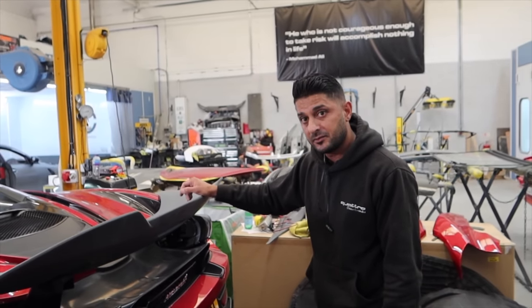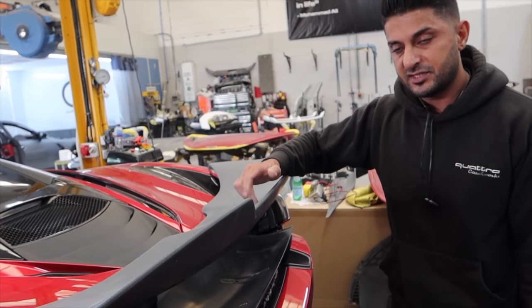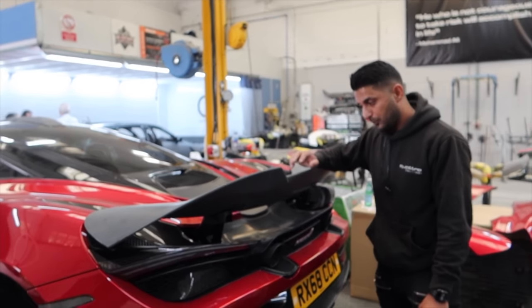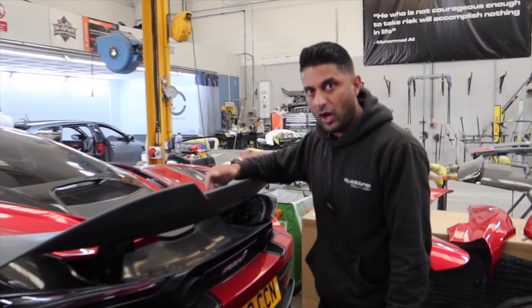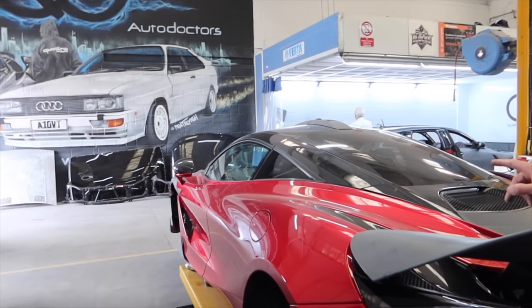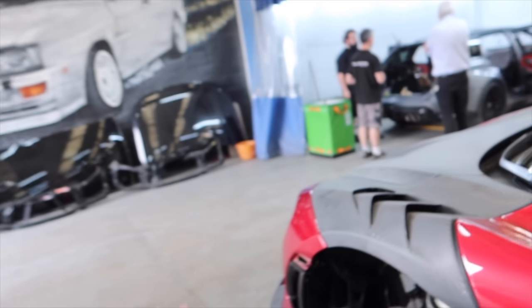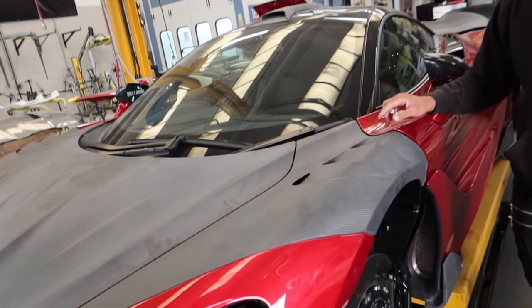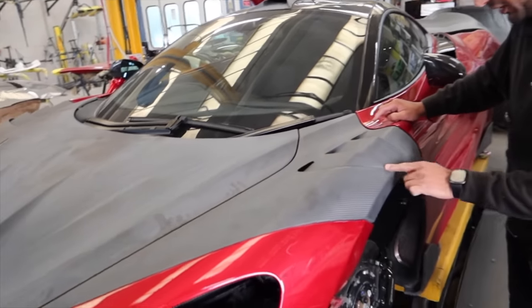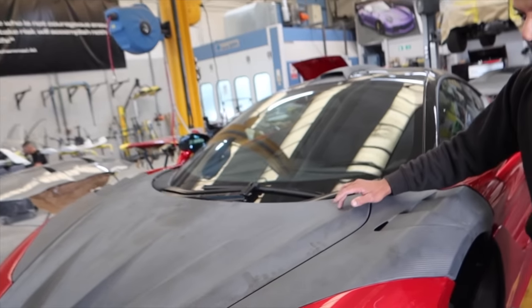From here we're going into primer and paint. All of the carbon is going to get primed with a special primer - even though it's exposed carbon, you have to put a special primer on the raw carbon first for UV protection, then a clear coat. The wings are going to be painted the same colour as the car. This section here is going to be left as exposed carbon, the wings painted to match, the quantity left exposed, and the roof scoop left exposed as well.